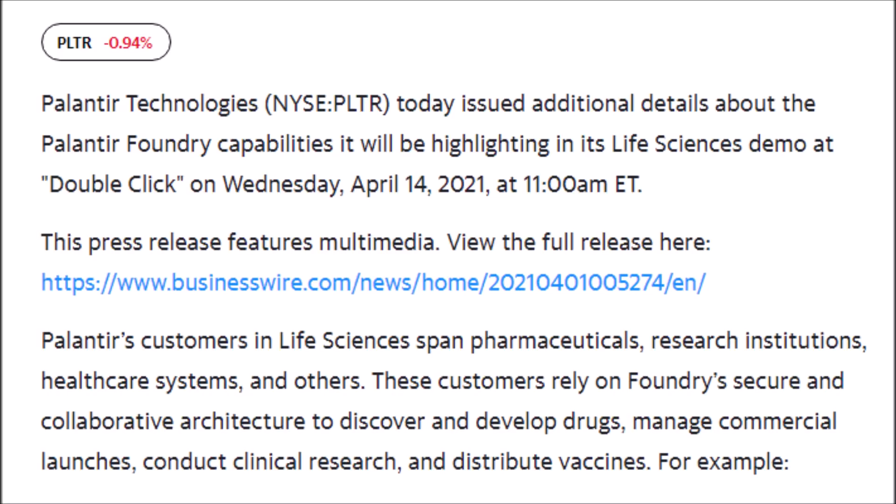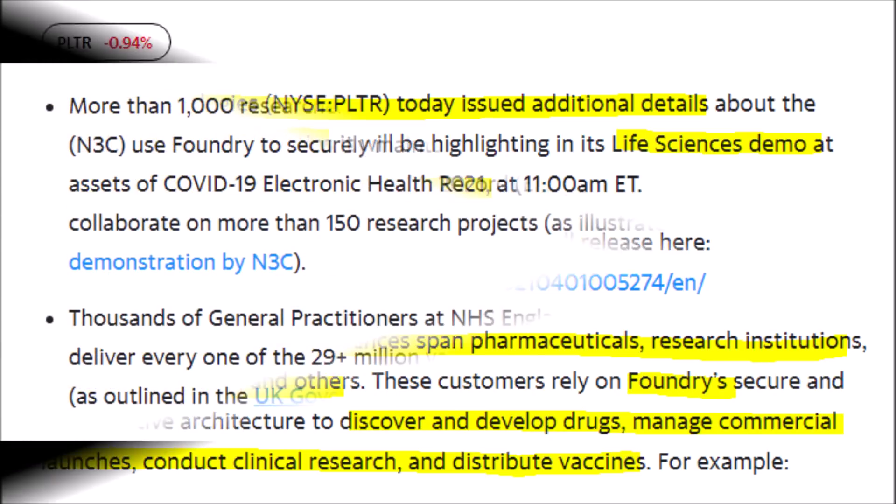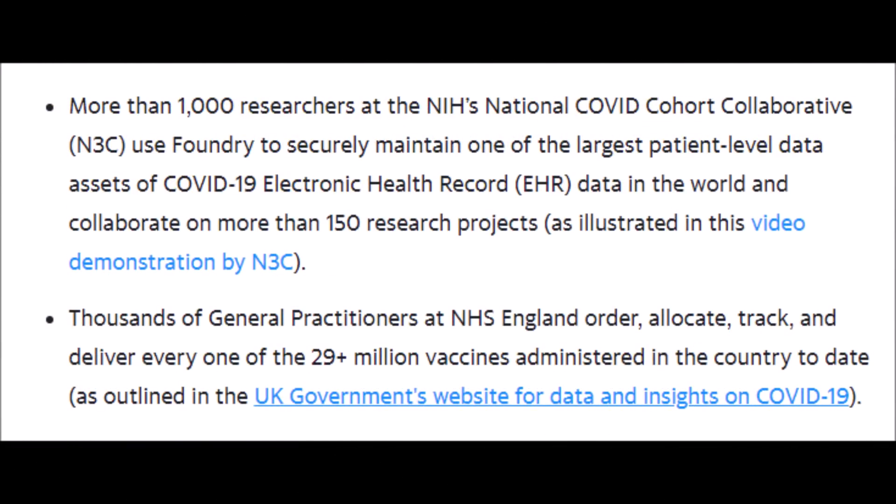Palantir Technologies, ticker symbol PLTR, will be highlighting their new Foundry platform capabilities regarding data analysis at its life sciences demo at an event called DoubleClick, which is on Wednesday, April 14th, 2021. Palantir has many customers in the life sciences that cover pharmaceuticals, research institutions, healthcare systems, and many others. With Palantir's new capabilities on their Foundry platform, it will help these customers immensely pertaining to drug development, commercial launches, clinical research, and even in the distribution of vaccines.